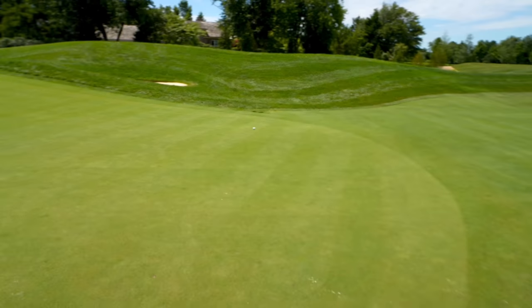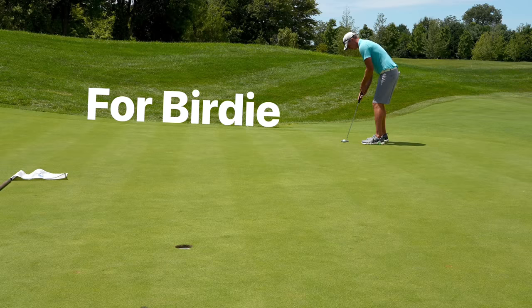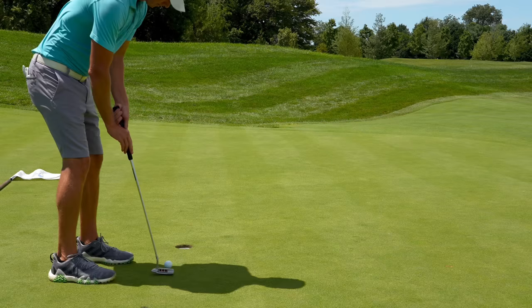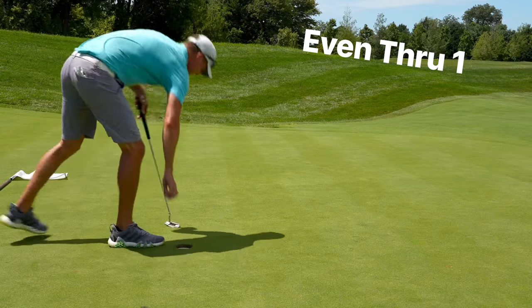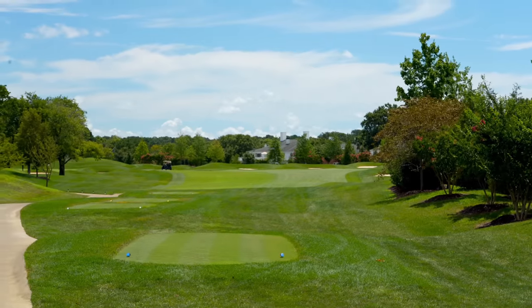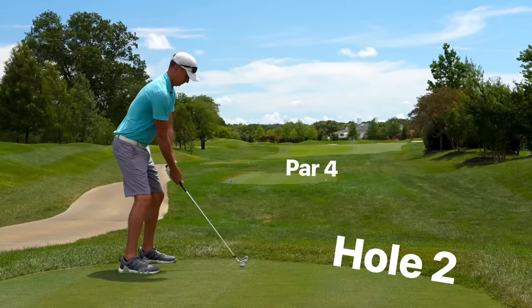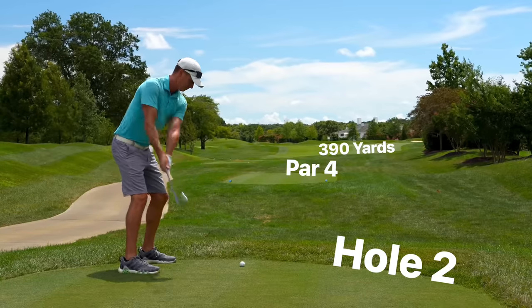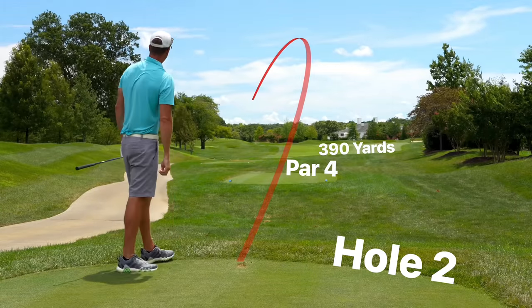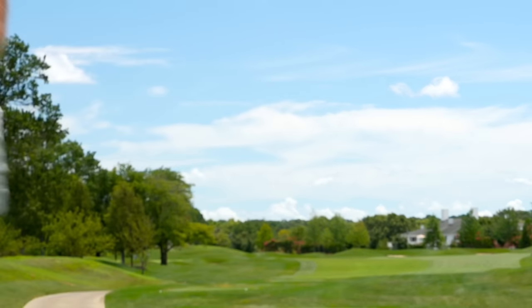Walking up — it must have landed up there and kicked right because it was pretty much going at the pin. However, we've got a birdie look here on the first, about 15 to 20 feet. Let's roll the rock. Number two, par four, 390 — this one looks to be a little tighter than the first hole, so probably just going to go with a three iron here, kind of down the left side.